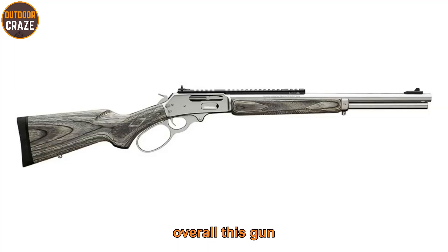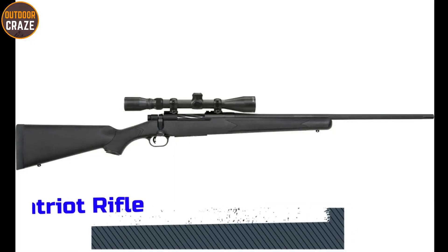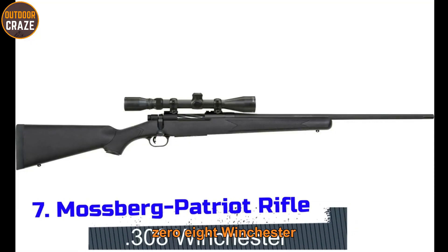Overall, this gun is suitable for dropping big game, making deer hunting a breeze and exciting. Number seven: Mossberg Patriot .308 Winchester.